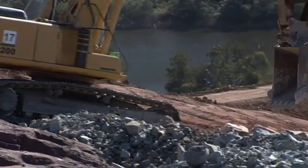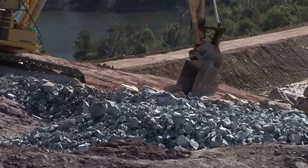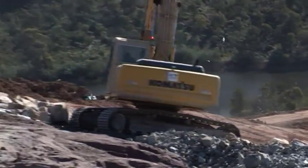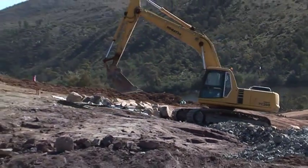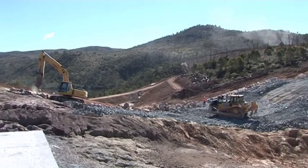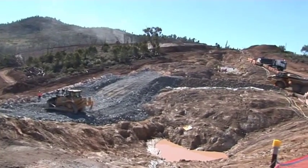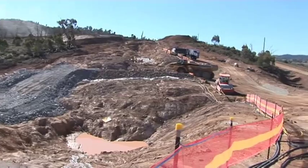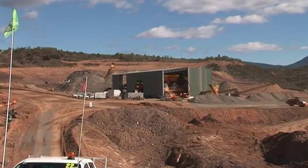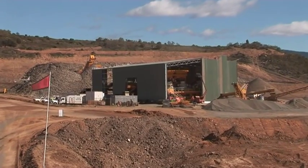There's an excavator there moving some material. You can see the Cotter Dam in the background there, the water down below. There's a nice panning shot of Saddle Dam No. 2. And this is the Crusher Building, which now has walls up and is well into commissioning or testing. There's a lot of equipment inside that Crusher Building.